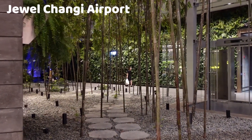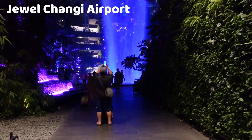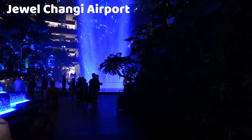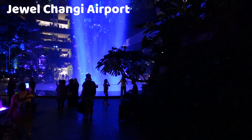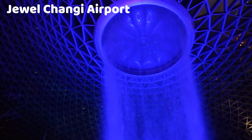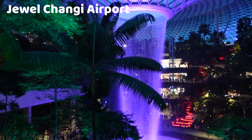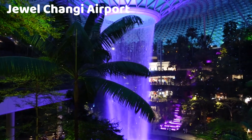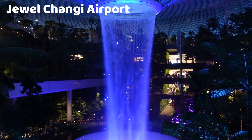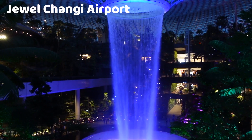The architectural design of Jewel Changi Airport is a standout feature. It features a glass and steel facade and a distinctive donut-shaped structure with a large, lush indoor garden at its core. The centerpiece of Jewel is the Rain Vortex, the world's tallest indoor waterfall, which is surrounded by lush landscaping. The Rain Vortex is the main attraction and a mesmerizing sight. It stands at a height of 40 meters and features a nightly light and sound show where the waterfall is illuminated with a captivating display of colors.